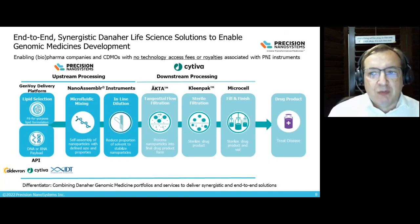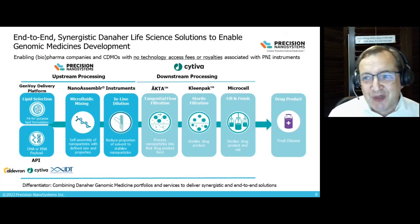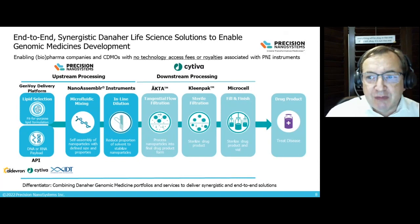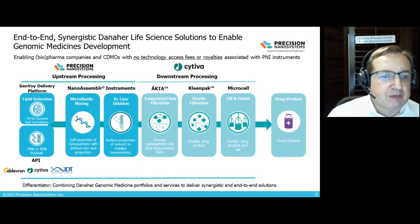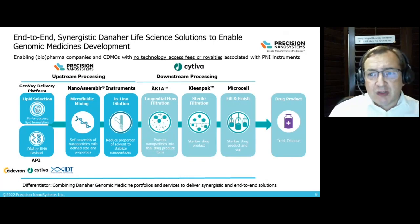Precision Nanosystems is part of the Danaher Life Science Group of companies, which gives us almost unlimited resources to develop genomic medicines. We work with upstream processing providing the lipid carrier through our GenVoy delivery system, and help with plasmid DNA and RNA payload design and production, working closely with our sister company Aldevron who are experts in this field. We also work with our sister OpCo companies Cytiva and PAL for downstream processing — tangential flow filtration, sterile filtration, and fill finish — offering an end-to-end solution with seamless tech transfer.